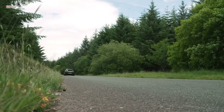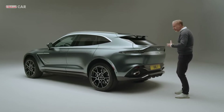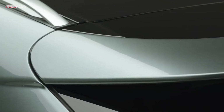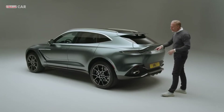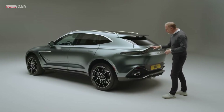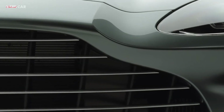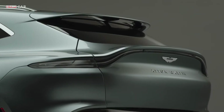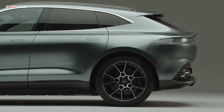As we come to the back of the DBX it's really important to look at the aerodynamics that form the functionality and part of the design language at the back of the car, because the aerodynamics is integrated within the body form. You'll see the very typical Aston Martin flick and inflection which reflects the grille shape at the front.